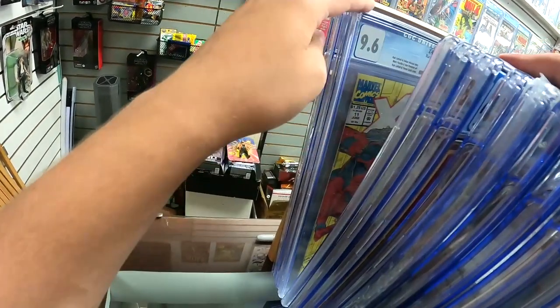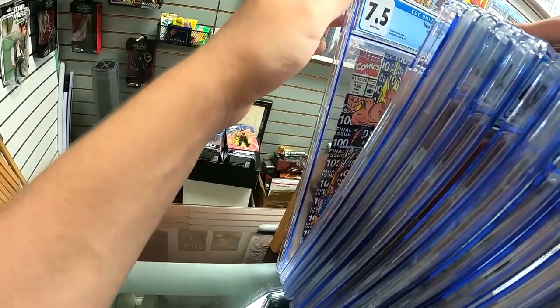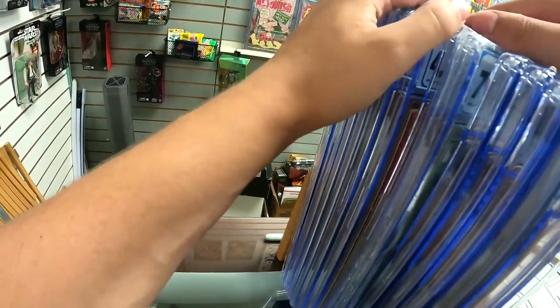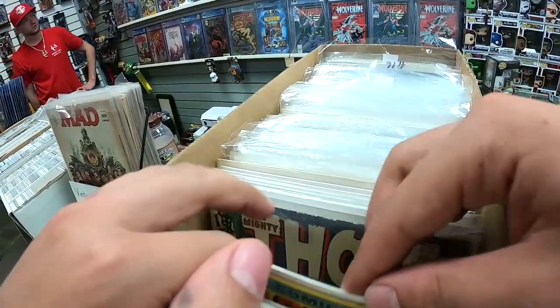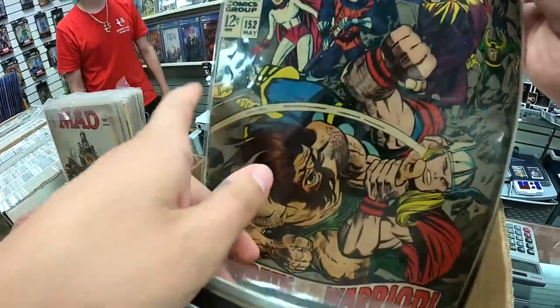We just got our first ever CGC books back in the mail. I'm so excited because we've never done them. The results I've gotten off of that are actually insane.